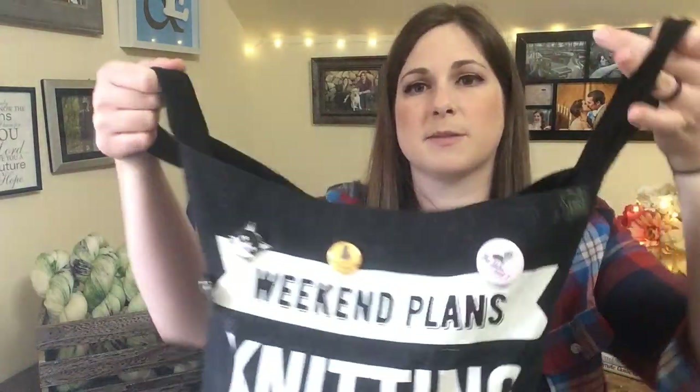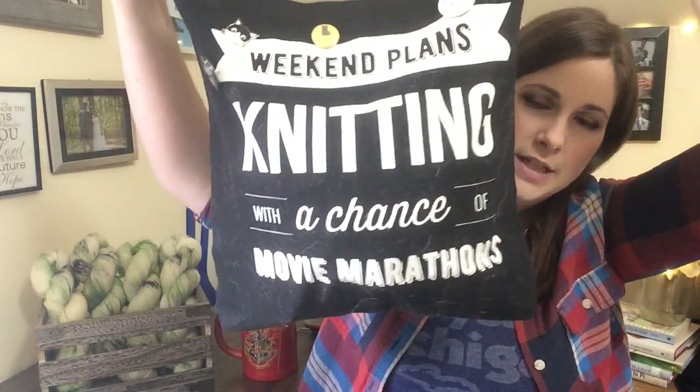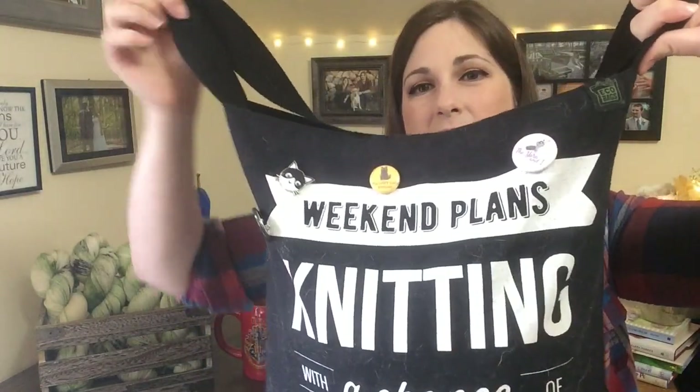I don't have any finished objects this week and I only worked on a couple things, so I'll show you guys what I worked on. First up is my Lucinda sweater by Carrie Bostic Hogue. I moved it into my Knit Picks bag — 'weekend plans: knitting with a chance of movie marathons.' In my case it's more my midweek plans since I always work on weekends. This was my primary project this week. It's kind of a mess so I'll show you carefully, but I'm really happy with how far I've been getting on it.